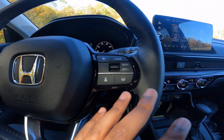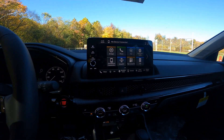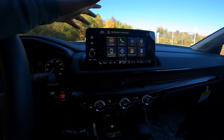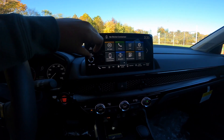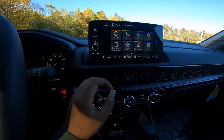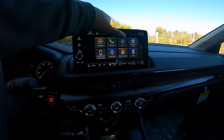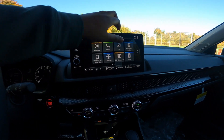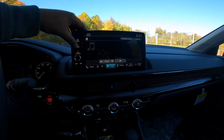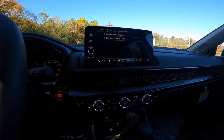Looking at the 9-inch infotainment display — just like any Civic, HR-V, or newer Honda product — it's very easy to use. You've got a home button, a back button, a hard volume button, a scroll dial that feels high quality, and track forward/back buttons. The touchscreen has built-in apps: phone, AM/FM, SiriusXM radio, and Bluetooth audio. You can connect a device, and this does have wireless connectivity, so let's try that out.